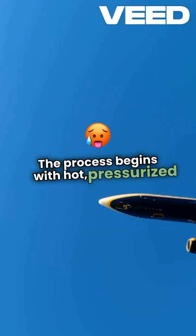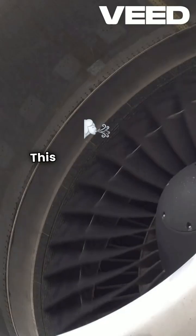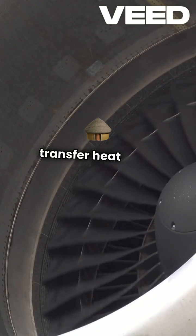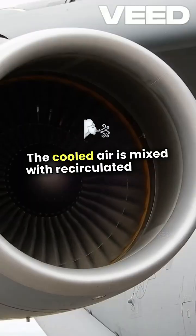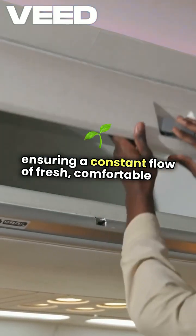The process begins with hot, pressurized air being drawn from the engines. This air is then cooled using heat exchangers, which transfer heat away before it enters the cabin. The cooled air is mixed with recirculated cabin air, ensuring a constant flow of fresh, comfortable air.